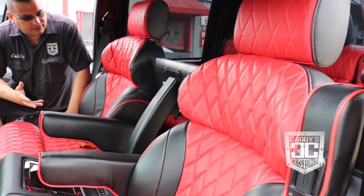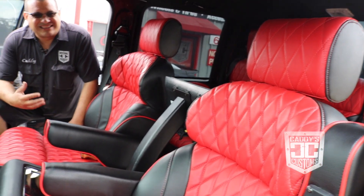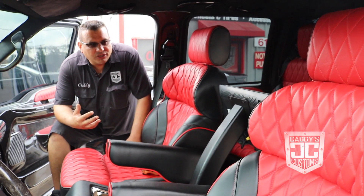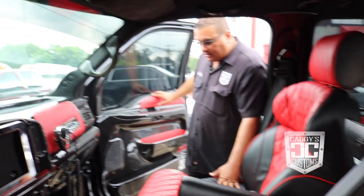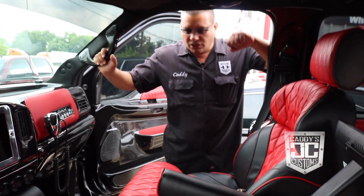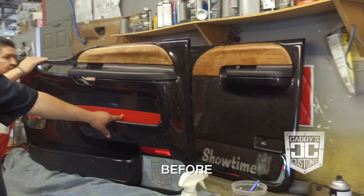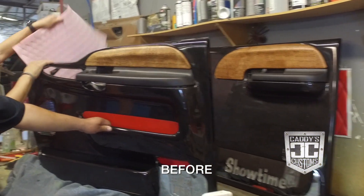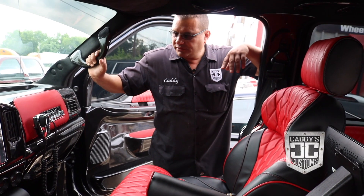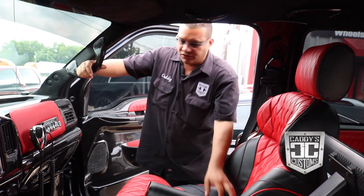It's leather — black leather with some red stitching. The customer requested a specific design and we did what we could with it. If y'all remember the last video where it was all brown and looked different — now the red makes it look a little sporty and new. It's something he can enjoy for another year or two.